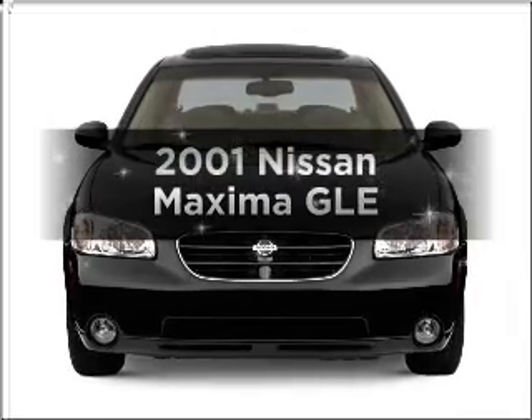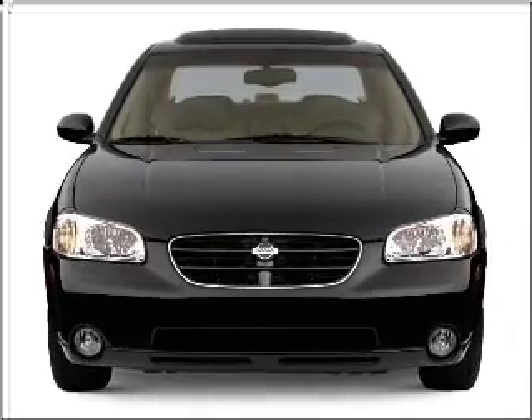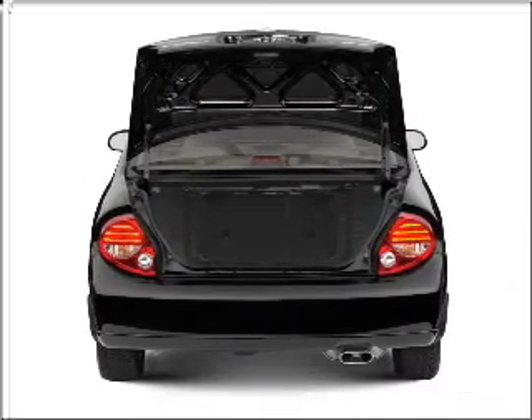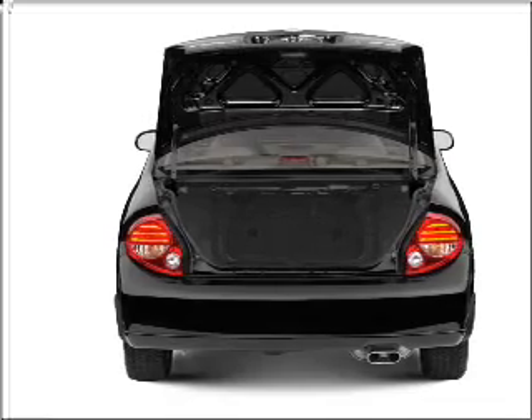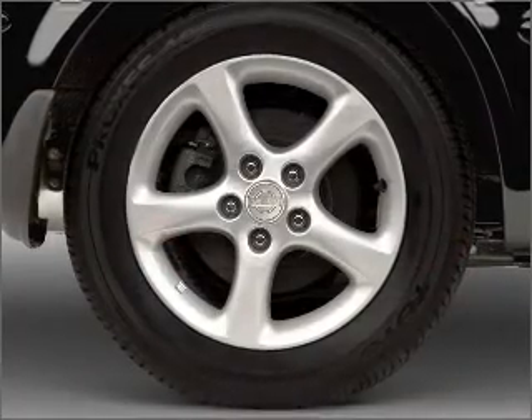Introducing the 2001 Nissan Maxima. If you're looking for a first-rate auto, this one could be yours today. With a solid six-cylinder engine that responds smoothly to its automatic transmission, premium wheels lend a distinctive appearance. The anti-lock braking system will help deliver you safely to your destination.